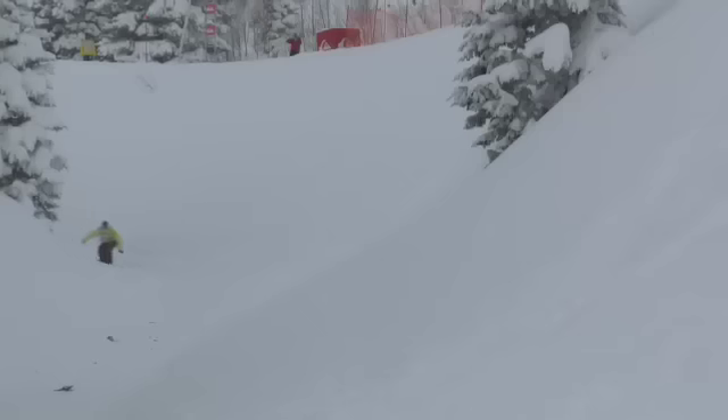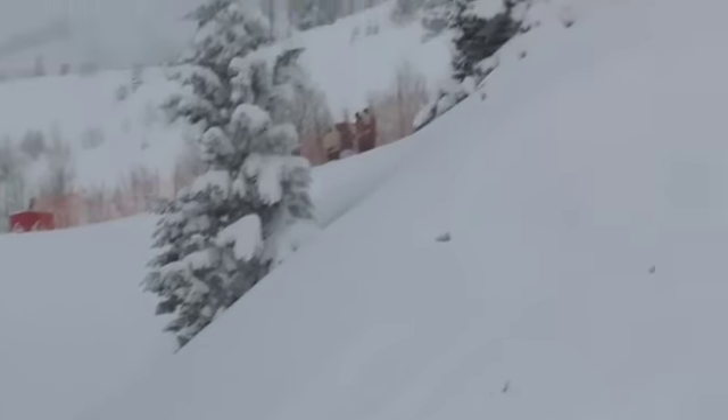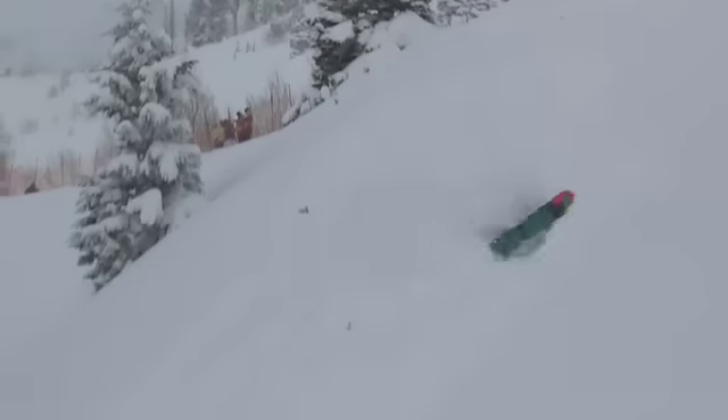Getting his run going here, a little half cab in to start things off, carrying a lot of speed. Looks like he's going to go for the tree hit first. Whoa, what a switch backside 180 there. Looks like he kind of clipped the tree a little on his re-entry.